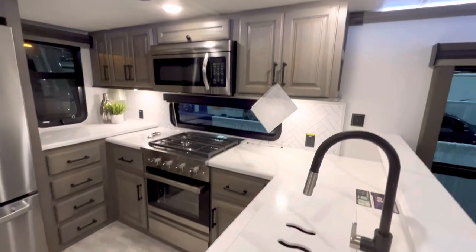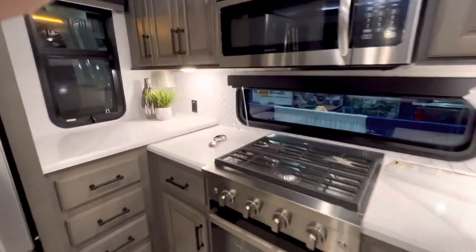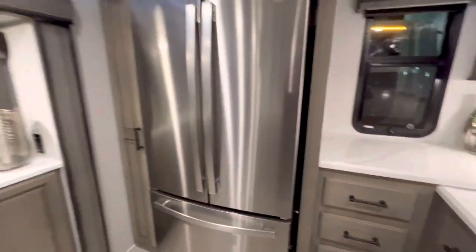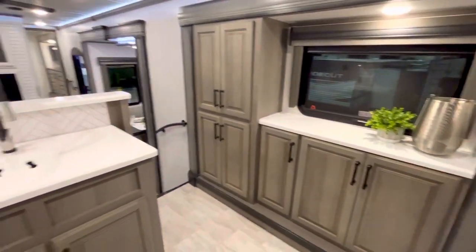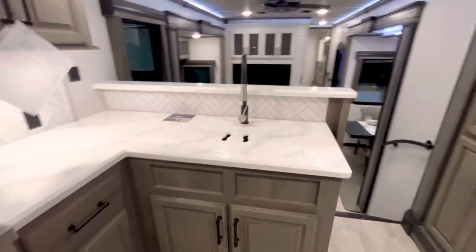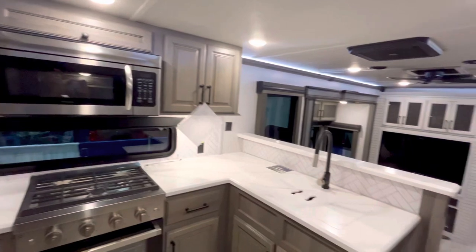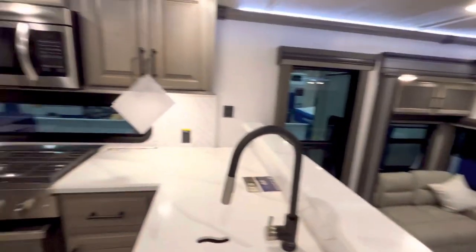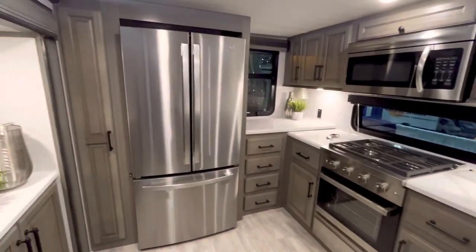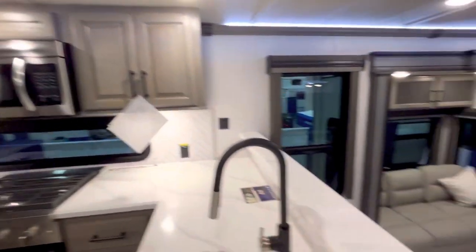This is a chef-friendly kitchen. You can make your Epicurean masterpieces in here, wherever you want to be in America. Got all the standard luxury stuff — solid surface countertops, residential features all around, the fridge, the stove, all that stuff. This is nice. Good job, Montana design team.